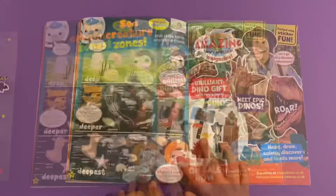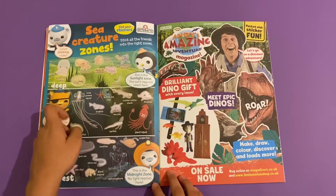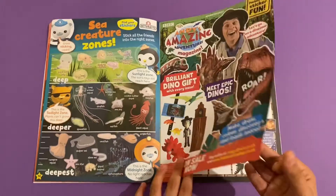Next up you've got Octonauts sea creature zones - you've got creatures in the deep, deeper, and the darkest zone.